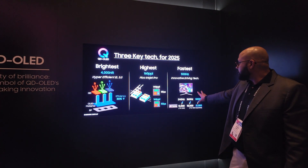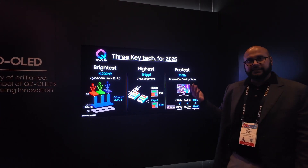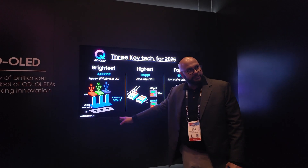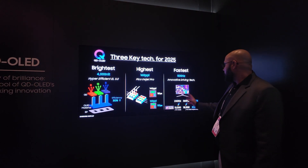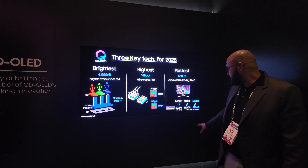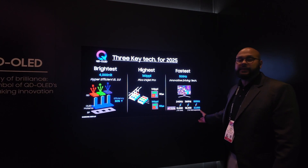The 4,000 nit claim is on a three percent window, but there's also a claim of 440 nits on full white, which is definitely an upgrade in the luminance department compared to previous generation TVs. They've also been able to achieve the highest PPI in a monitor, something they haven't been able to do before, and they've also gotten to 500 Hz on monitors, which is a really big achievement according to Samsung Display.